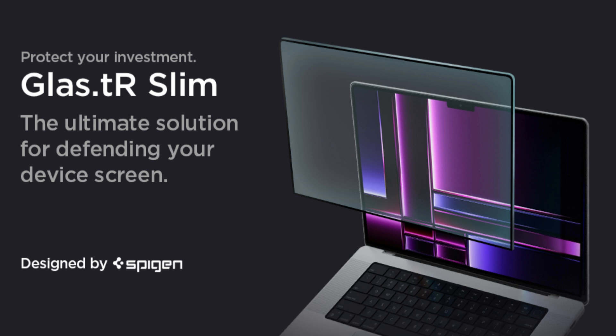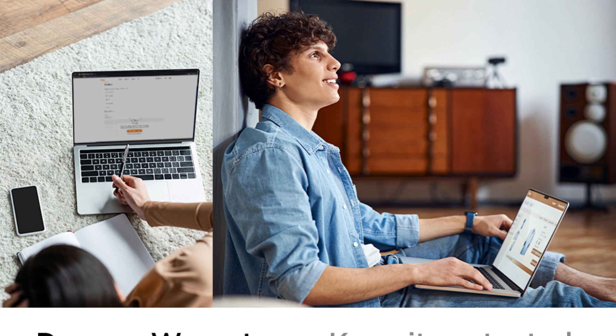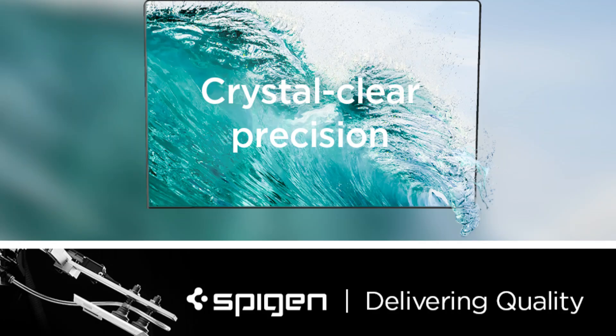Spigen ensures that the clarity of the MacBook Pro's Retina display is not compromised by the screen protector. You can expect high-definition resolution with no noticeable impact on brightness or sharpness.